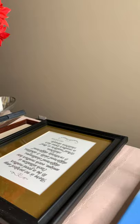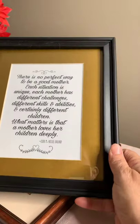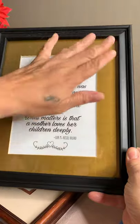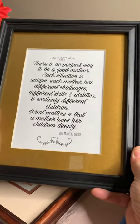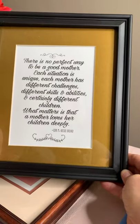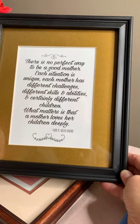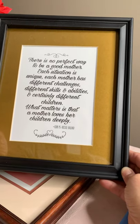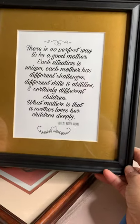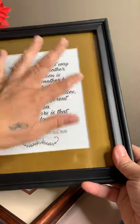Just with the things I've mentioned, I'm already into profit — I've already paid for the haul. I think this Goodwill bin haul was either $37 or $42. This is so cute too — it says 'There's no perfect way to be a good mother. Each situation is unique. Each mother has different challenges, different skills and abilities, and certainly different children. What matters is that a mother loves her children deeply' by Elder M. Russell Ballard. I just know that will sell. I'll probably sell that for around $5 — it's just a plastic frame, but the saying is just wonderful.